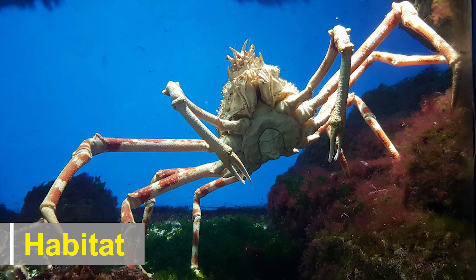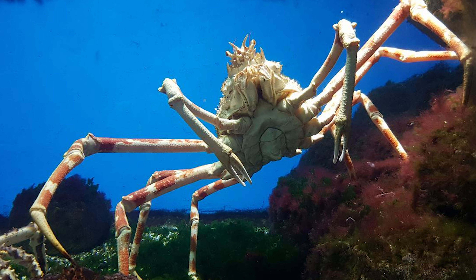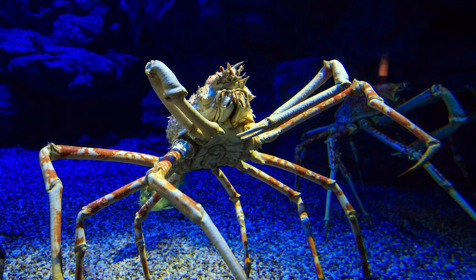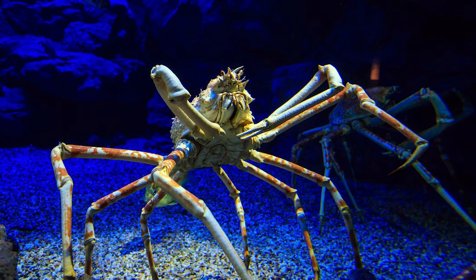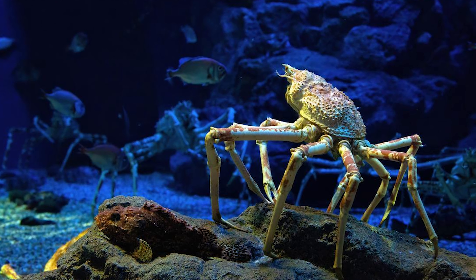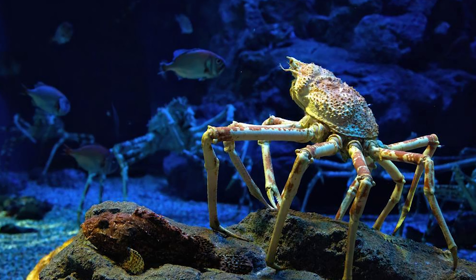Japanese spider crabs are endemic to the Pacific waters around Japan. They primarily inhabit the deep-sea floor, specifically the depths between 50 and 600 meters. These crabs prefer areas with a rocky or sandy substrate where they can find shelter and camouflage themselves. They are often found near underwater crevices, caves, and reefs, seeking protection from predators and hunting opportunities.